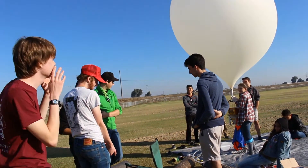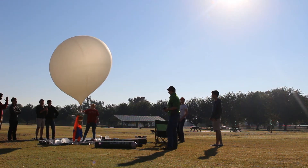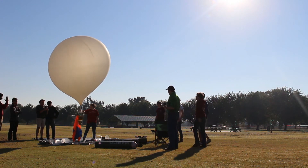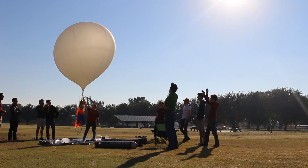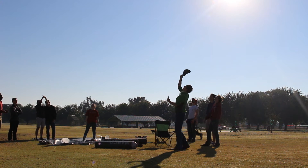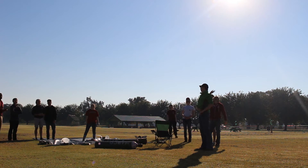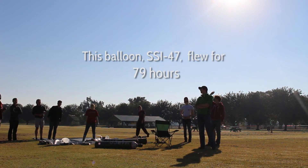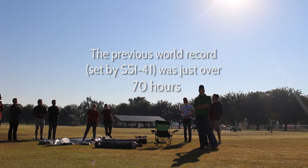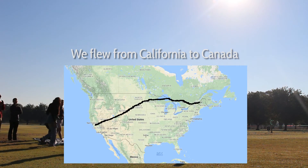T-minus two transmissions. Three, two, one. Save it all!